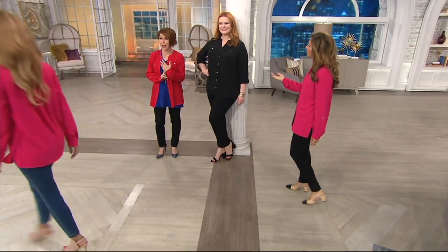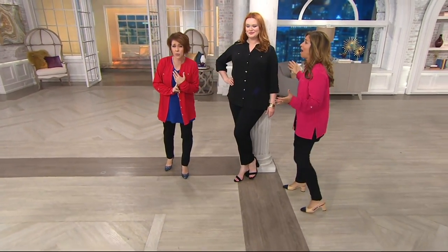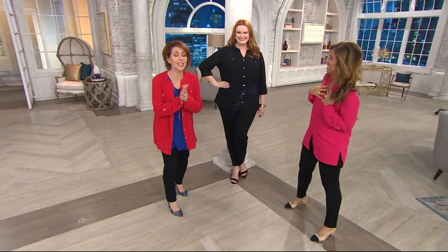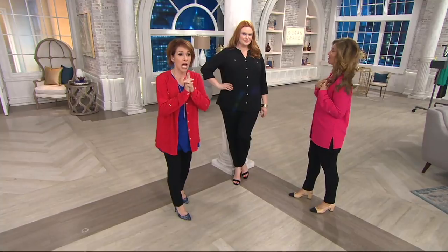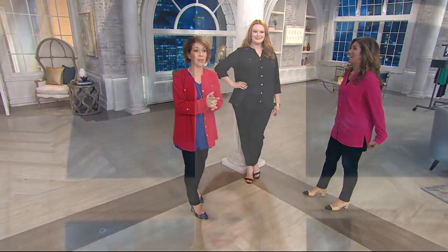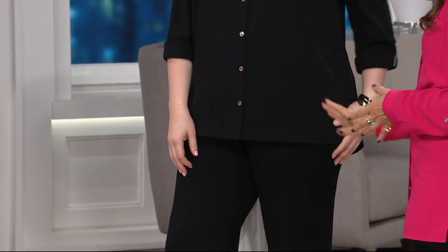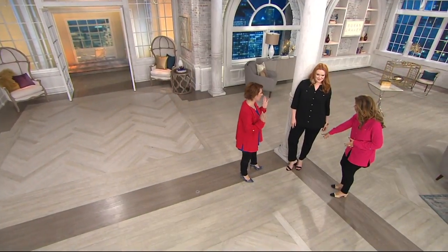Over 750 of these have sold and many sizes are already selling out. I would take advantage of that savings — for a work shirt that launders like a dream at $27.72, you really can't beat it. For your best ordering experience, please go to QVC.com or use your mobile app.